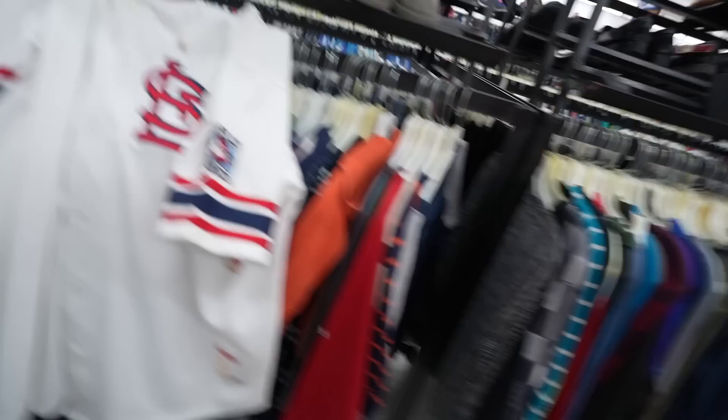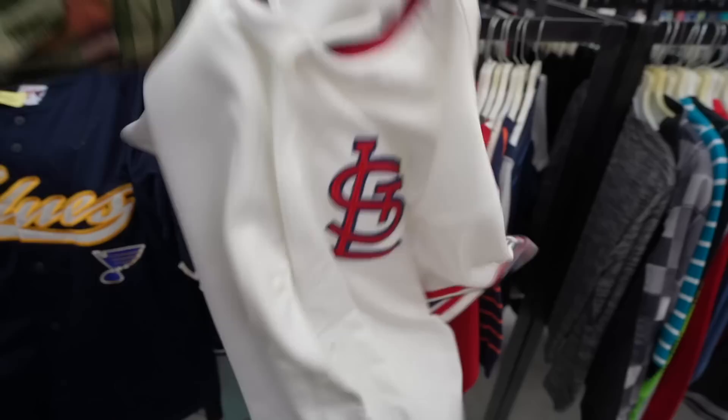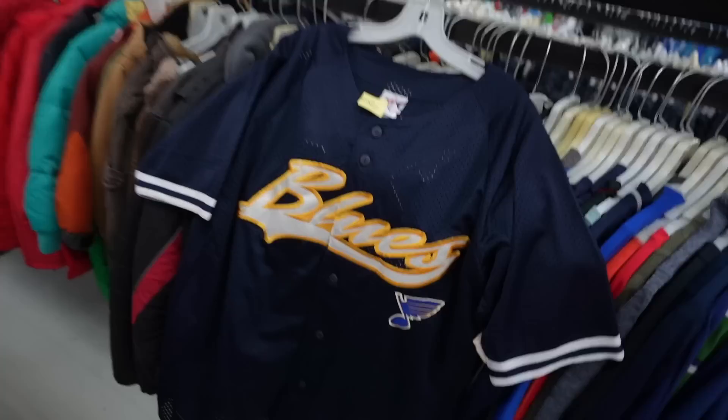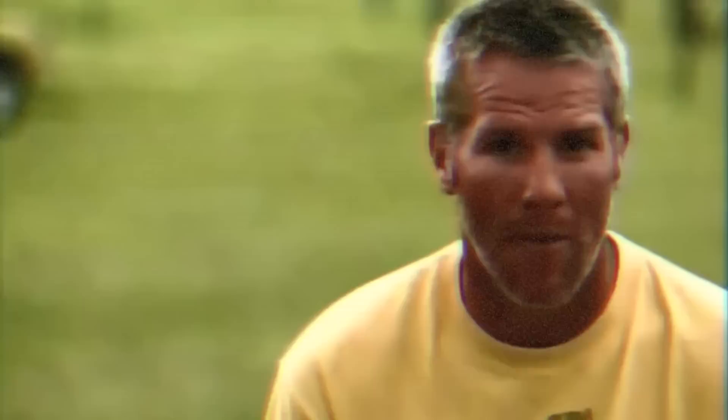We have arrived at the Family Thrift Center. What would a trip to the thrift be without the St. Louis gear? There's a World Series jersey made by Stitches — seven bucks. You also got a Blues piece. And I have some certified Western Wrangler piece — six bucks. Love that little divine design.